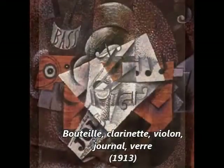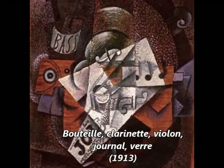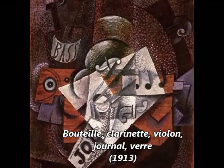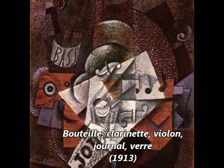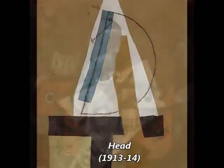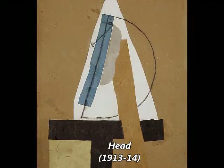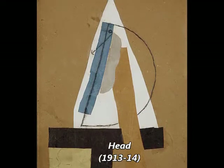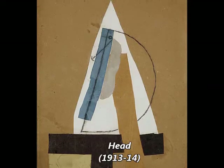Synthetic Cubism, 1912 to 1919, was a further development of the genre, in which cut paper fragments — often wallpaper or portions of newspaper pages — were pasted into compositions, making the first use of collage in fine art.